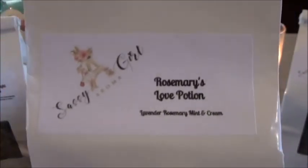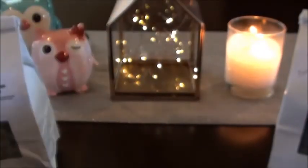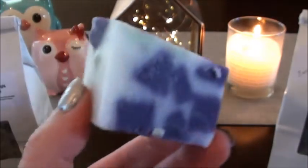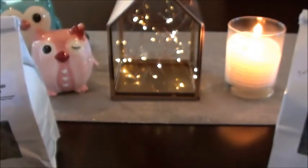I think Candy actually sent me a little sample of this when she made a sampler for me — thank you so much Candy. I went through that sampler and I loved it. This is Rosemary's Love Potion, which is lavender, rosemary, mint, and cream. I love rosemary mint so I was like, oh gosh, this is pretty too. I can smell the lavender already, and then you get that rosemary mint too. I need to warm that tonight — I'm going to try a little chunk of this and see how it performs. You get a mix of lavender and rosemary mint — your nose gets a whiff of the lavender and then it's backed up by that rosemary mint. So good.